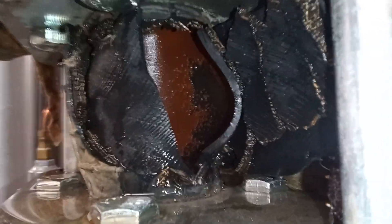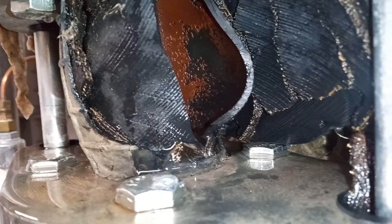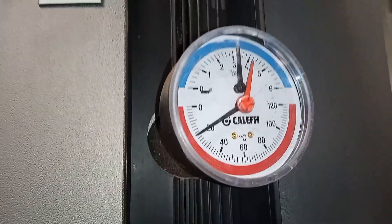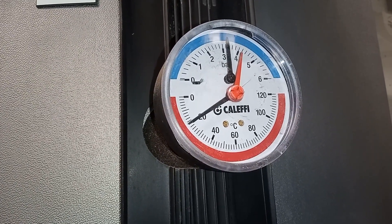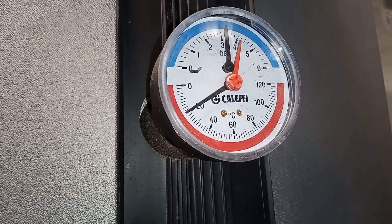Hi, welcome to the Commercial Gas Engineer channel. Just on this call-out, check out this leak. The leak is from a CHP primary heating pump. They currently have no hot water in this building, but it's simply because they've isolated too many valves. I'm going to see about re-establishing the hot water supply.